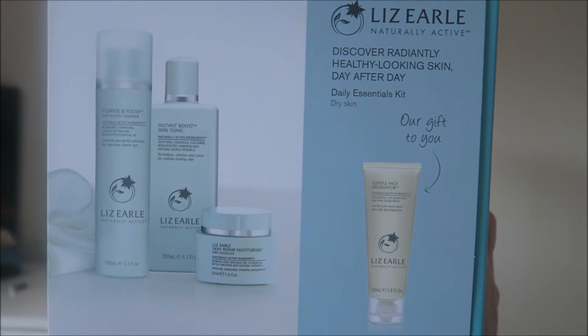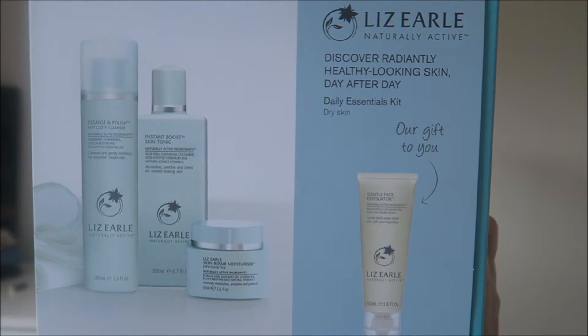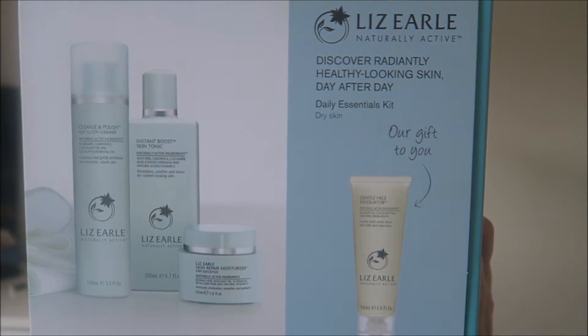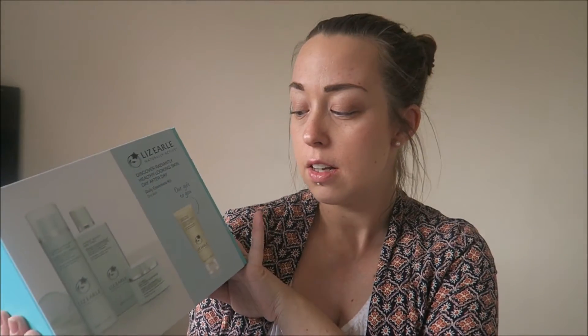So this set I picked up from Boots and it's the Daily Essentials set. It contains the hot cloth cleanser, the skin tonic, the moisturizer and the exfoliator. Now this was actually £45 but if you do buy it from Boots you do get a free gift, so I will show you what's in here first.